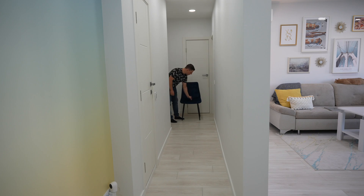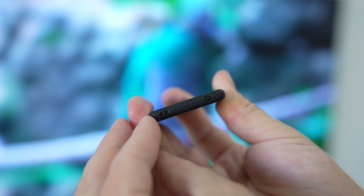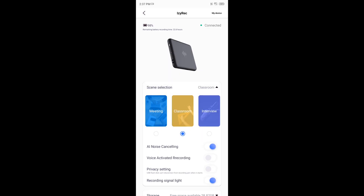Just check your local laws regarding the latter point so you are recording legally. To start recording, simply slide the switch and the red LED indicator will let you know that you are recording. Push the slider to the middle position to turn the device off, or push it even further to enter sync mode, which allows you to pair it with your phone using the EZREK app.